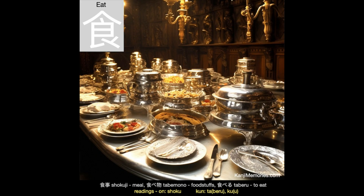And now our Kanji Memories memory card, which shows a table loaded with food for a feast. See all of the dishes served in cupboard containers. The lids and covers keep good food warm and protect it from insects or other hungry passers-by.